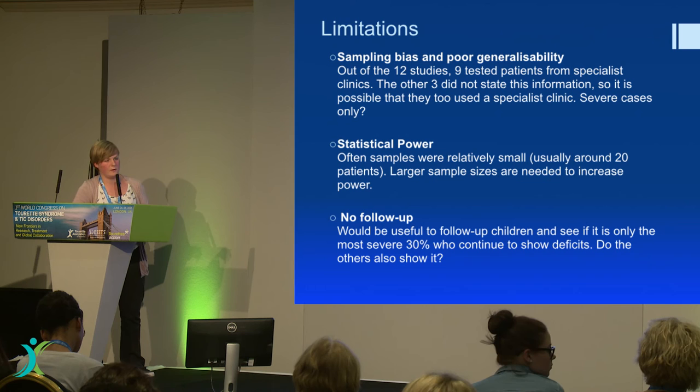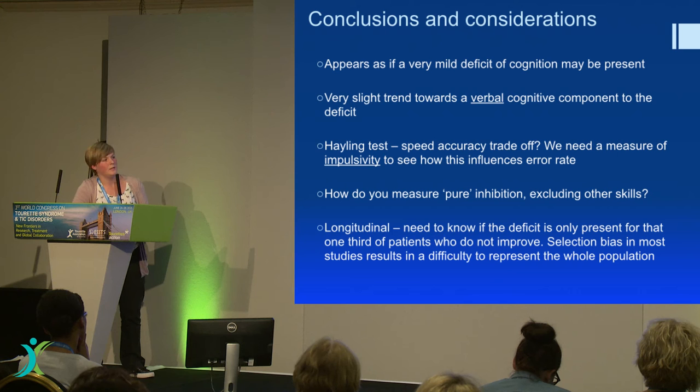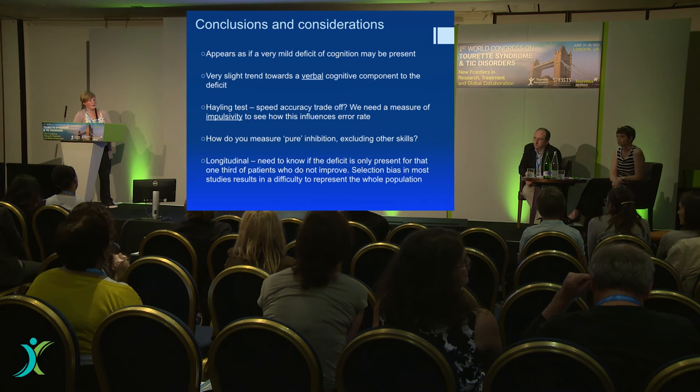To conclude: the deficit is extremely mild and circumscribed, and you have to really dig around to find it — you need very difficult tasks. The point I'm making is that there is a slight trend toward verbal processes, not just inhibition in general. Verbal processes are highlighted by the Hayling test and the emotional perception test, among a few other things that came through but weren't significant. We do need a test of impulsivity so that we can be sure it's not the trait of impulsivity causing us to see this pattern rather than actual inhibition deficits.